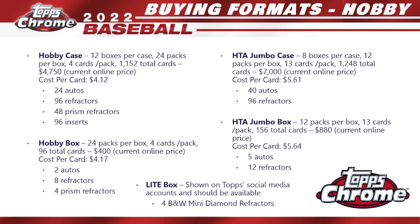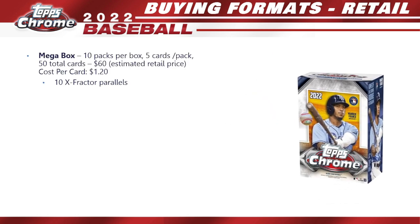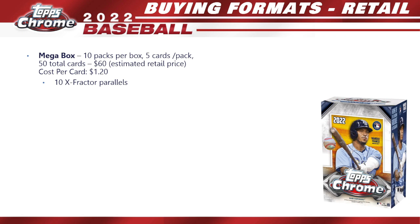There's also a light box teased on Topps' social media accounts — it showed four black-and-white mini diamond refractors would be available, so be on the lookout for that. For retail, there should be a mega box this year: 10 packs per box, five cards per pack, 50 total cards. I'm estimating around $60, so a cost per card of $1.20, and you're guaranteed 10 X-Fractor parallels — that's going to be a really popular box if you can get it.